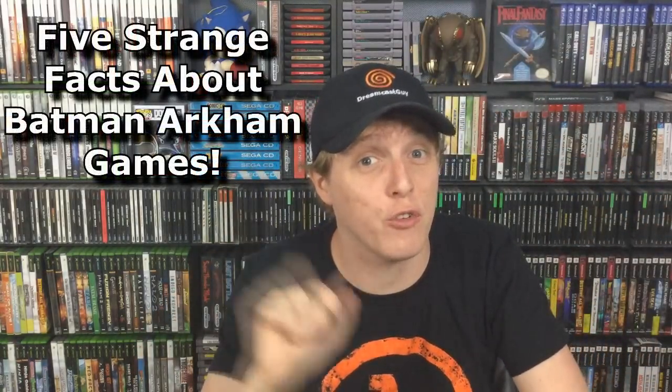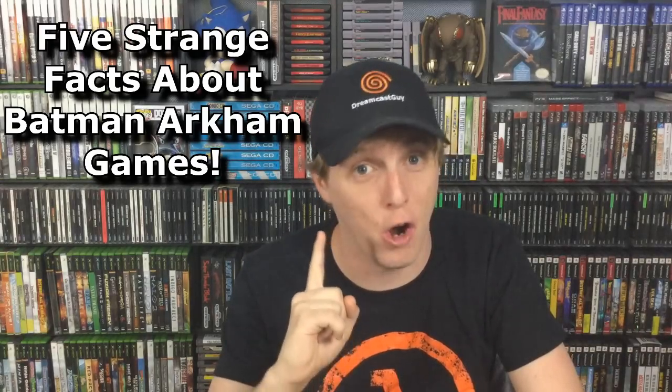What's up gamers, Dreamcast Guy here and this is 5 Strange Facts, a show where we take a look at the weird side of gaming history. Few characters have ever achieved the pop culture icon status of Batman. The Dark Knight has been able to sell billions of comics, launch successful movie franchises, and best of all, get him some of the most magnificent action games ever made. So this week, let's put on our detective hat and track down 5 strange facts about the Batman Arkham games.